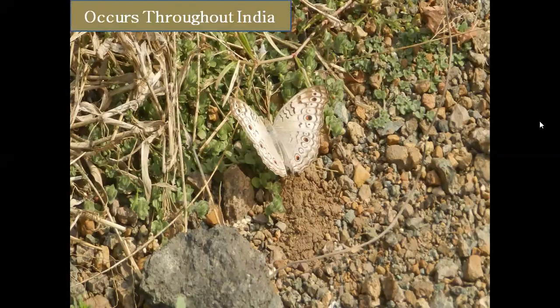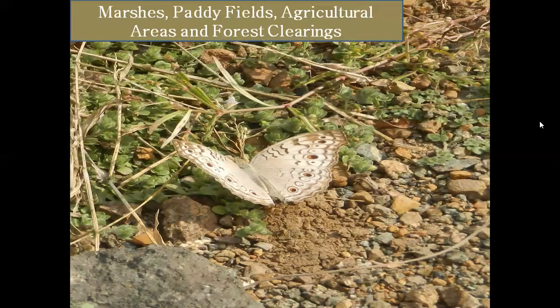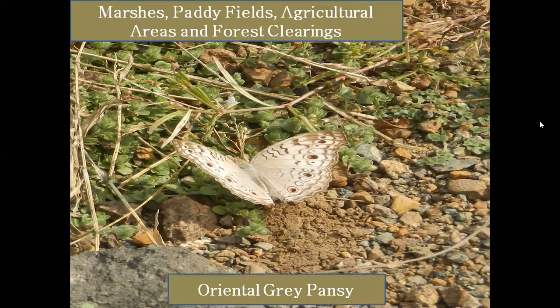They can be found in marshes, agricultural areas, and forested areas.